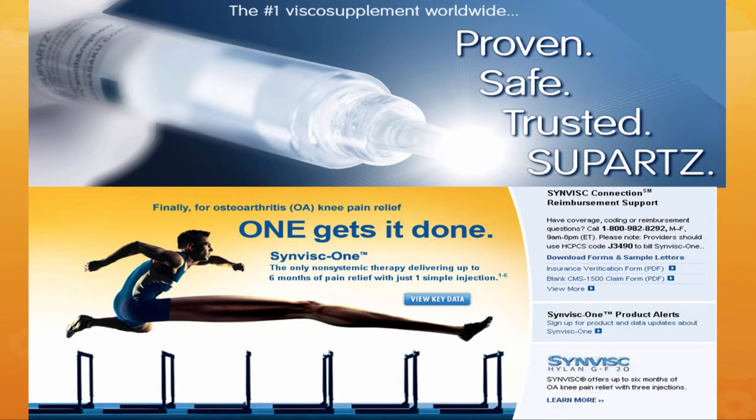Hyaluronic acid has brand names such as Synvisc or Supartz, and that's basically hyaluronic acid manufactured from a rooster comb. It's been FDA approved since the early 2000s and was shown in large studies to be very effective. However, the effectiveness has not been proving out to be long-term, so some insurance companies are actually pulling away coverage.